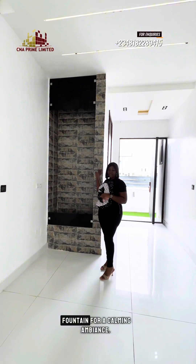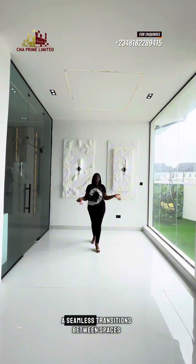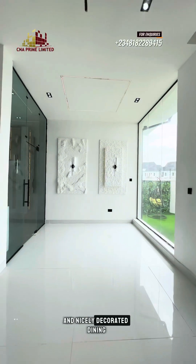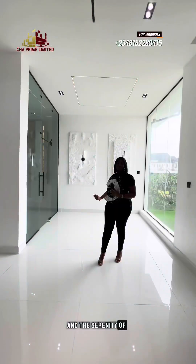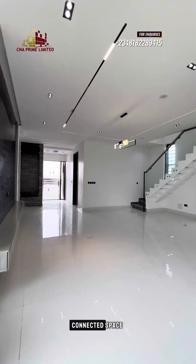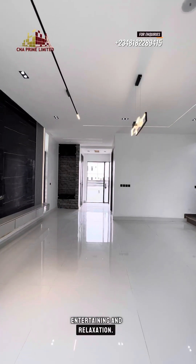Right here is a soothing indoor fountain for a calming ambience. Dine with a view as you enjoy a seamless transition between spaces, with a see-through glass partition and a nicely decorated dining area overlooking the stunning kitchen and the serenity of the swimming pool. Enjoy every moment in this beautifully connected space, perfect for all-round entertaining and relaxation.